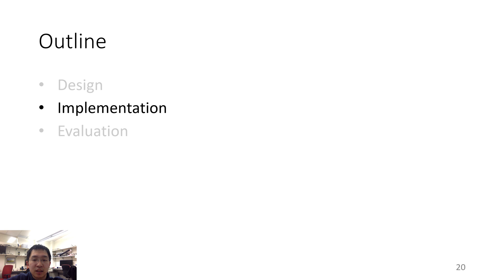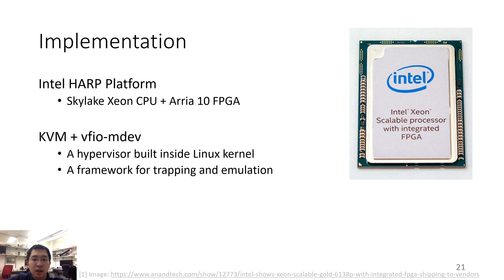Now that I have discussed the design of Optimus, I will talk about a few implementation details. We implemented Optimus on the Intel Hub platform, which is a Skylake CPU and Arria 10 FPGA in the same socket. The hypervisor implementation is based on KVM, which is a hypervisor built inside the Linux kernel and is a standard way of virtualization in Linux. We further use VFIO to perform trapping and emulation. During the implementation, we realized that we need to perform some special optimizations for this platform.